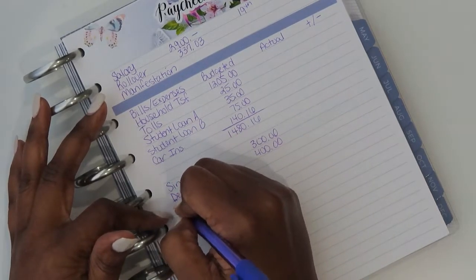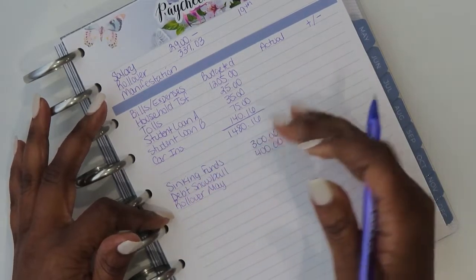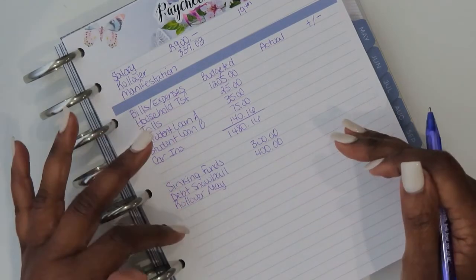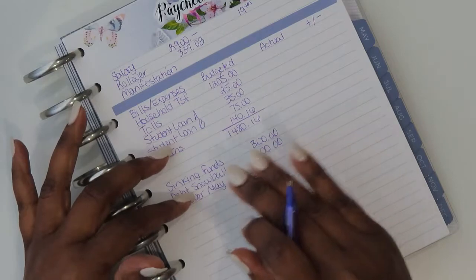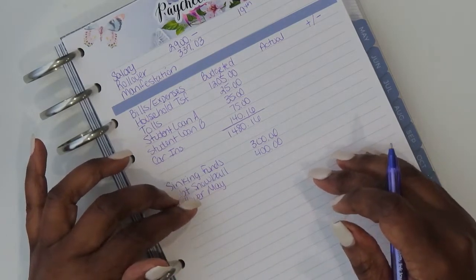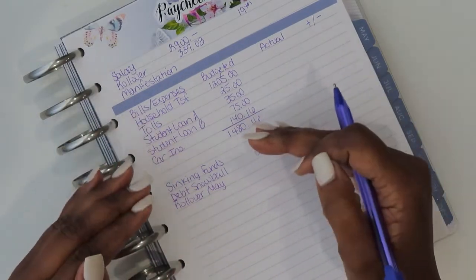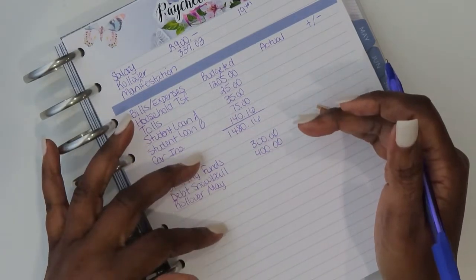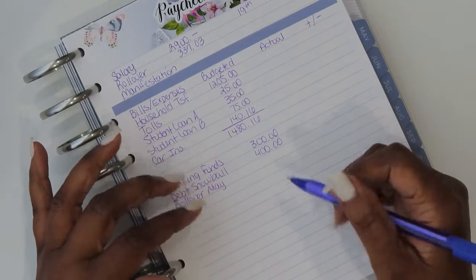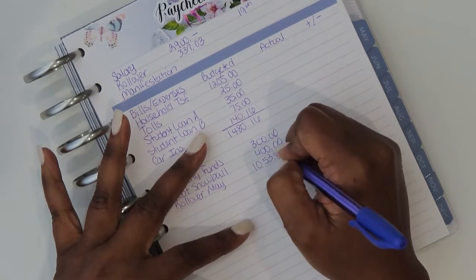Then I have my rollover to go into the month of May. I do that because I want to be able to close out my budget at the end of every month. Because of how I get paid, this paycheck would cover bills coming up before my next pay of the coming month. What I do is set a rollover amount so I'm able to roll that into the new month and pay those bills before my next pay, while still being able to close out my month the way I've always done it. So my rollover will be $1,053.84.